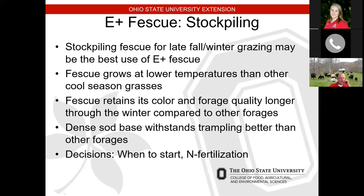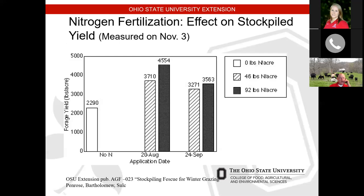One of our decisions when we go to stockpile is when do we start and do we fertilize or not. Looking at the graph, you can see application dates back on August 20th and September 24th. When we applied nitrogen at 46 pounds per acre (100 pounds of urea), we got about 3,700 pounds of dry matter versus 2,290 pounds with no nitrogen — about a 1,500-pound bump. Doubling the rate didn't nearly double the response. So we've concluded that around 100 pounds of urea per acre is one of the best options.